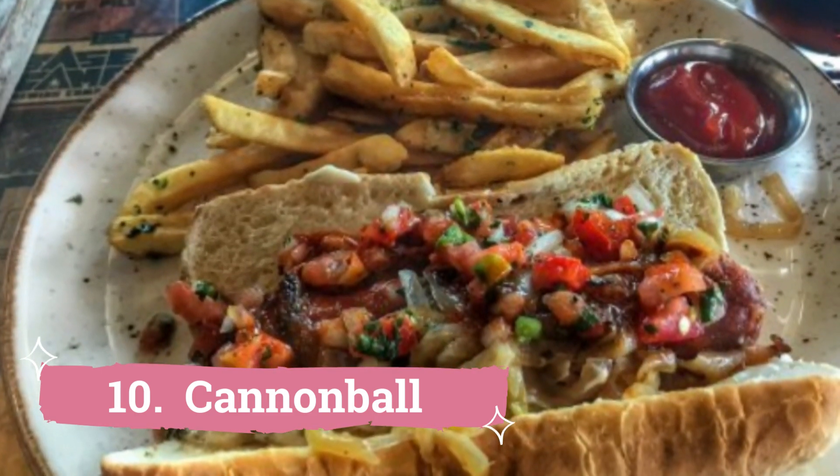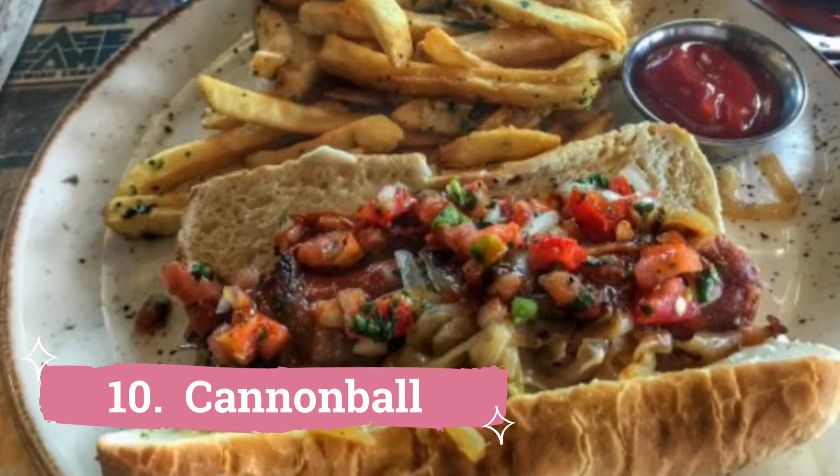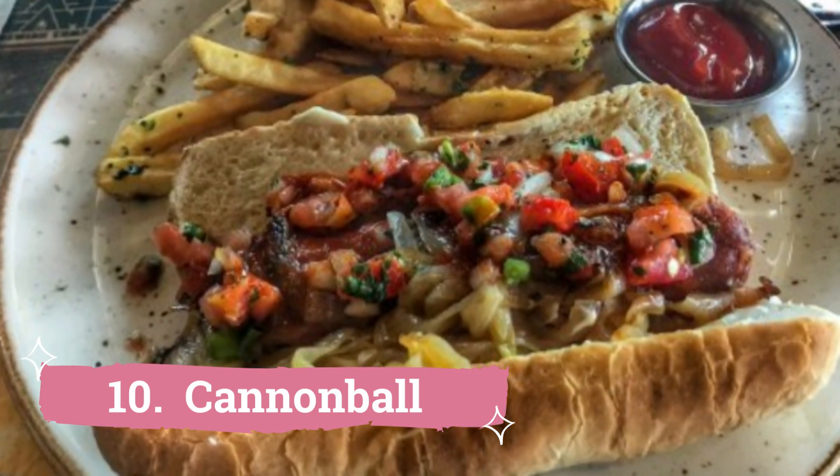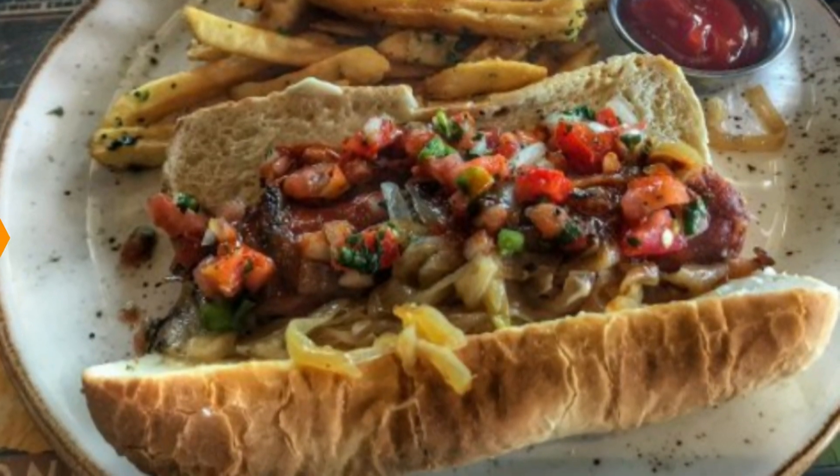Alternatively, stuff yourself with a large cannonball burrito wrapped in a sesame soy wrapper and packed with shrimp tempura, crab, tuna, avocado, cream cheese, cucumber, cilantro, and spicy mayo.